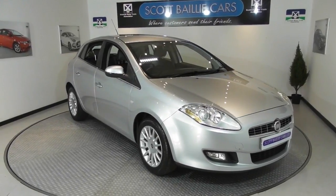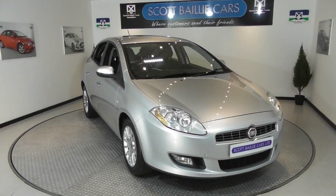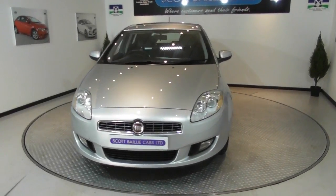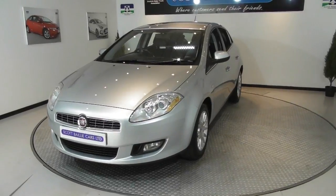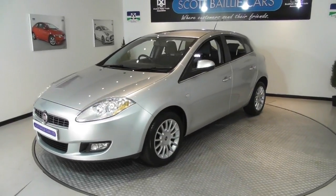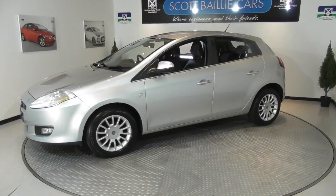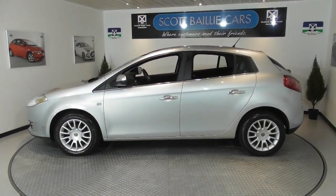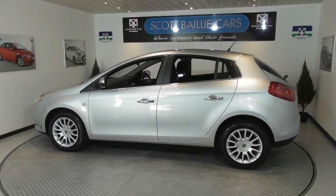Welcome to our video of this 2010 Fiat Bravo 1.4 litre finished in silver grey metallic. Pre-registered by Fiat UK and having one owner since, this car is in an immaculate condition and comes with 16-inch alloy wheels, Bluetooth phone system, a 6-speed gearbox and Isofix anchorage.